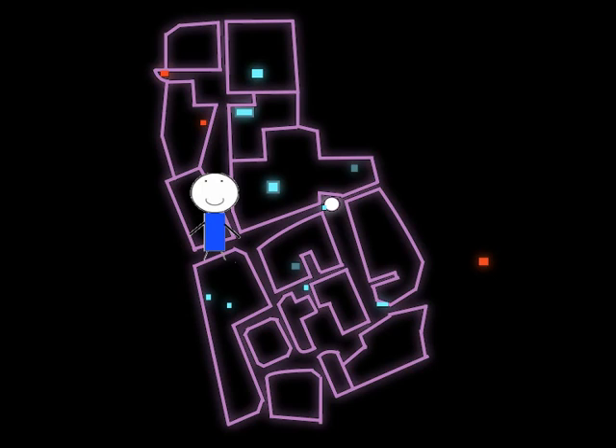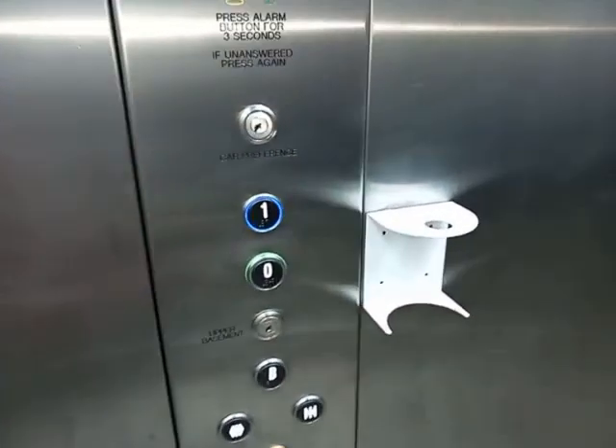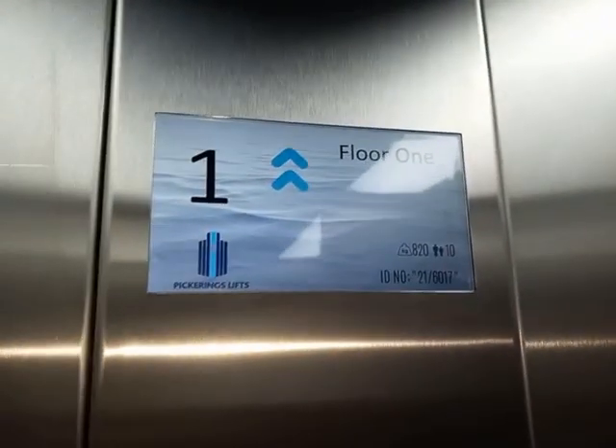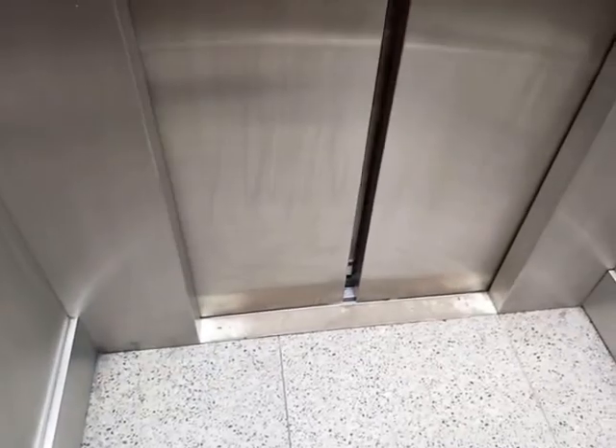I believe this is H&M. It's a nice Hydraware lift, and I presume it's a heavy mod of an Otis 2000 hydraulic. I believe that means it was installed in 2021. First floor. Doors opening. Doors closing. The sector is confusing. Lift going down.